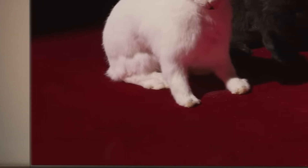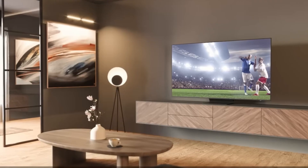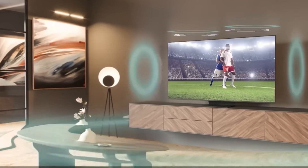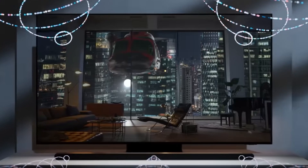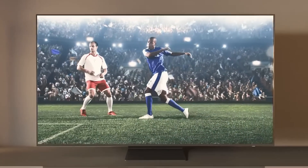This TV supports a wide range of internet services like Apple TV+, Netflix, YouTube, and more, so you'll never run out of things to watch. It works seamlessly with Google Assistant and Alexa, making your life a whole lot easier. The Infinity One design gives it a sleek and modern look, while the Quantum HDR OLED Plus technology ensures rich contrast and vivid colors.